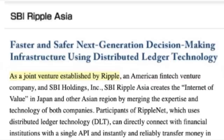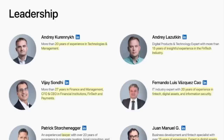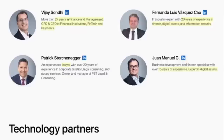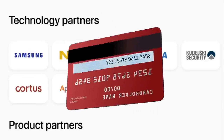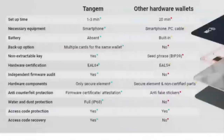SBI Holdings is also in a joint venture partnership with Ripple. The leadership team includes Andre and Andri — 20 years of experience in tech, management, and fintech. BJ and Fernando — 20 and 27 years in finance and management, financial institutions, and fintech. Patrick is the lawyer. And Juan — 15 years of experience, expert in digital assets. The tech partners include names like Visa and Samsung, because they've actually worked with banks on the chip inside your debit and credit card — and that chip technology is what secures your private keys here. It has the highest standard of chip security, which is EAL6+. EAL stands for Evaluation Assurance Level, and it's 6 plus — other hardware wallets are only at 5 plus.